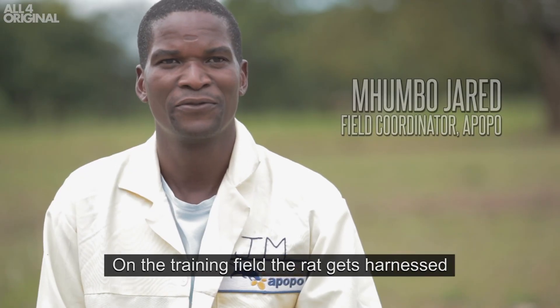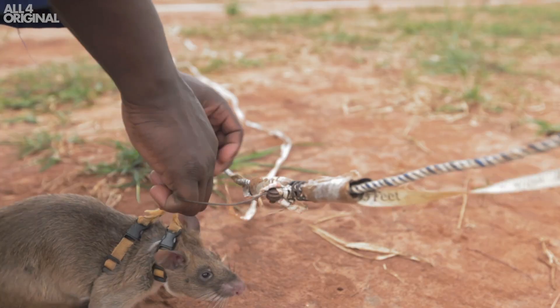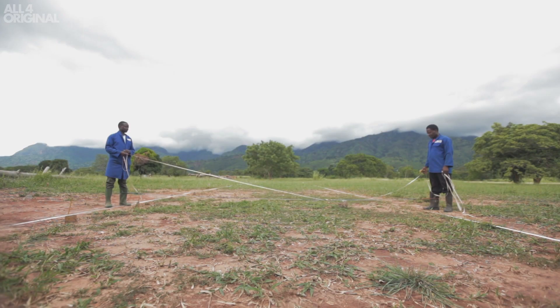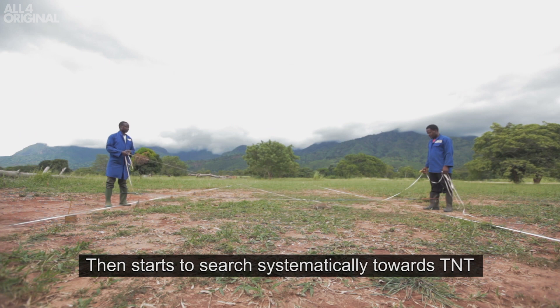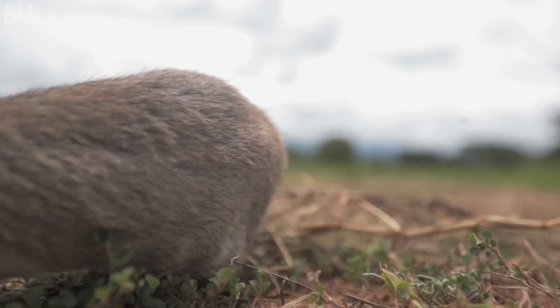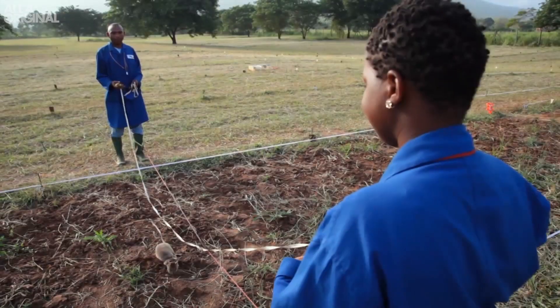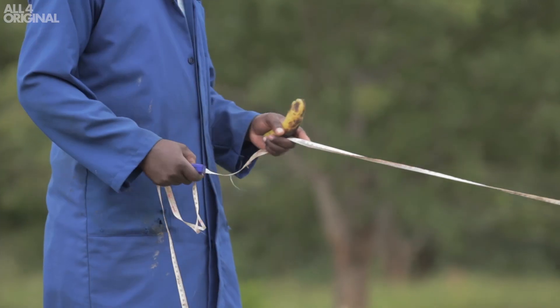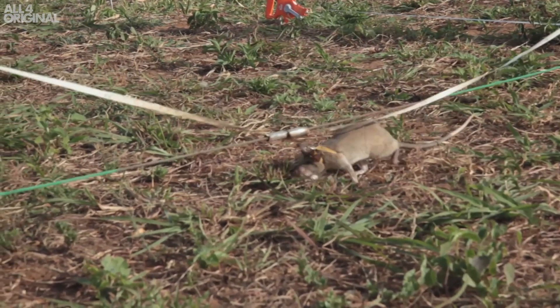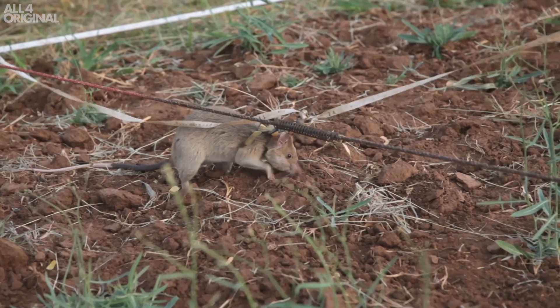On the training field, the rat gets harnessed and attached to the guideline and starts to systematically search for TNT. The rat smells the air, detecting particles of TNT hanging in the air. Once it's sure there is a landmine below it, it makes a little scratching on the surface as an indication to its handlers that there's a landmine there.